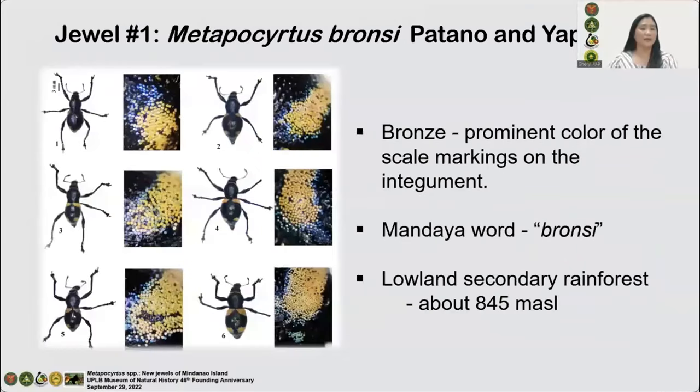Jewel number one: Metapocirtus bronzi. This species differs from all known congeners by the presence of yellow-gold to bronze scale markings with green to blue scales scattered at the edge of the markings in the elytra and pronotum. Their legs are entirely black. The new species is named after the Mandaya word 'bronzing,' meaning bronze, because of the prominent color of the scale markings on their integument. This species was collected in the buffer zone of Mount Hamigitan, characterized as a lowland secondary forest.